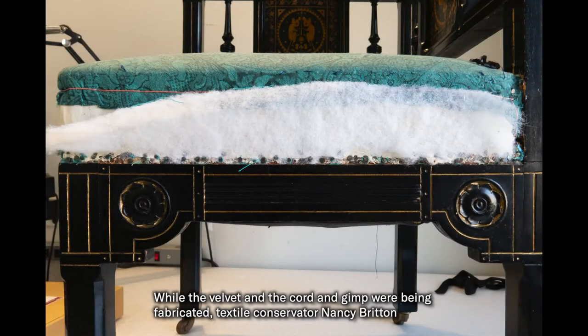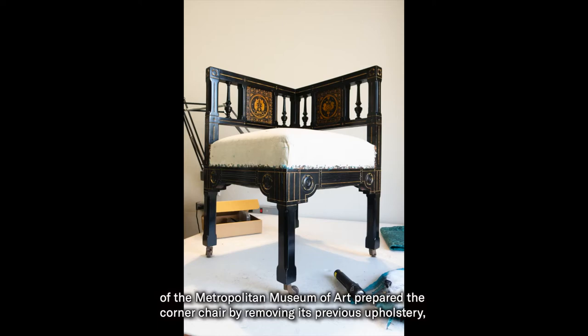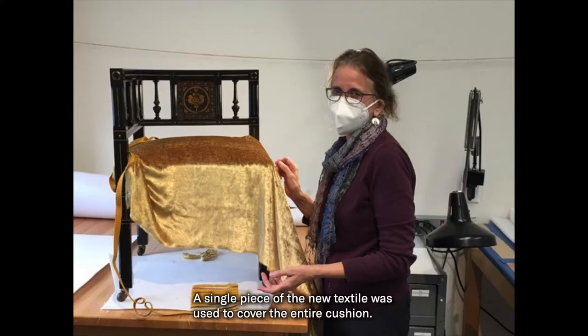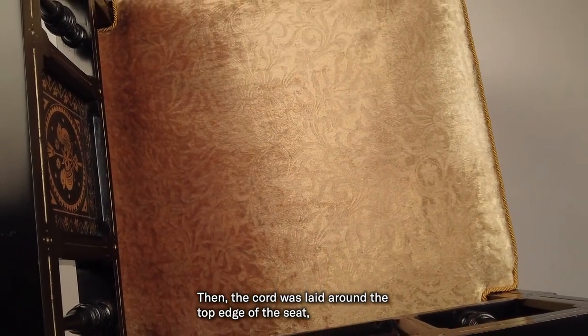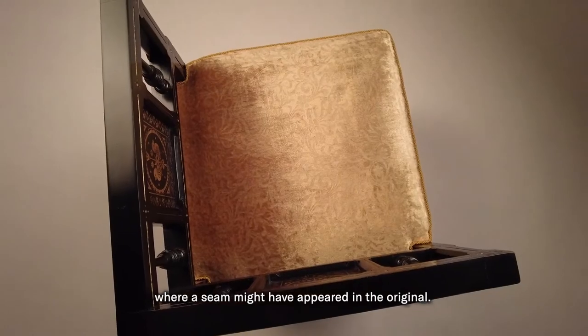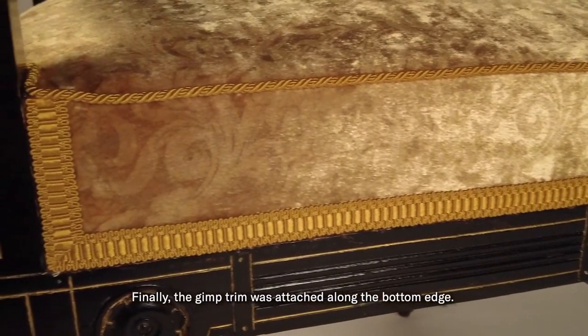While the velvet and the cord and gimp were being fabricated, textile conservator Nancy Britton of the Metropolitan Museum of Art prepared the corner chair by removing its previous upholstery, leaving the muslin skimmer cover. A single piece of the new textile was used to cover the entire cushion. Then the cord was laid around the top edge of the seat, where a seam might have appeared in the original. Finally, the gimp trim was attached alongside the bottom edge.